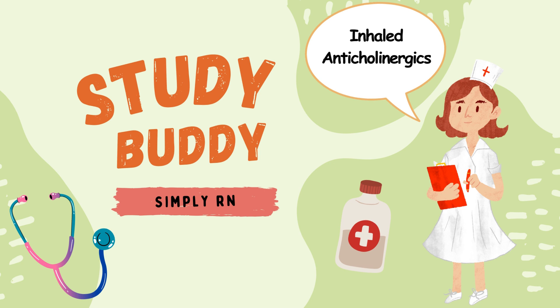Let's talk about ipratropium, or Atrovent. Atrovent is contraindicated in those with peanut allergy because it contains soy lecithin, which is in the same plant family as peanuts. Atrovent can be combined with albuterol and is known as Duoneb. Duoneb is a combination of both Atrovent and albuterol, usually given via a nebulizer in the hospital.